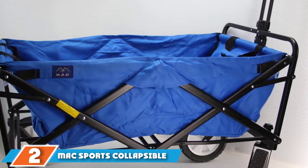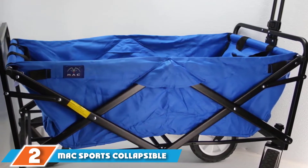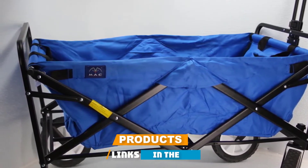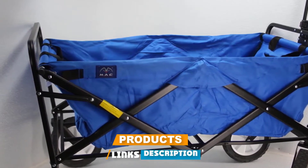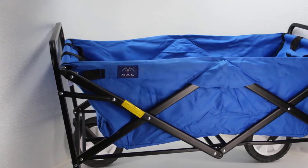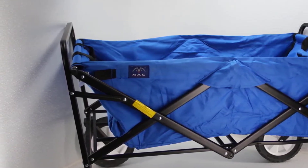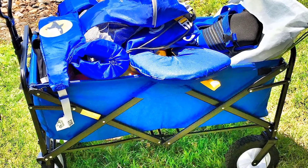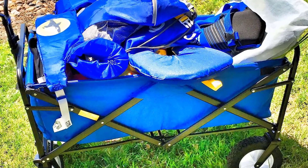At number two we have the Mac Sports Collapsible Folding Outdoor Utility Wagon. The Mac Sports foldable wagon is specifically designed for outdoor activities, whether you are spending a day out on the beach or camping in the woods. It is a perfect model for these types of terrain, and it's also versatile enough to be used in a residential or commercial setting.